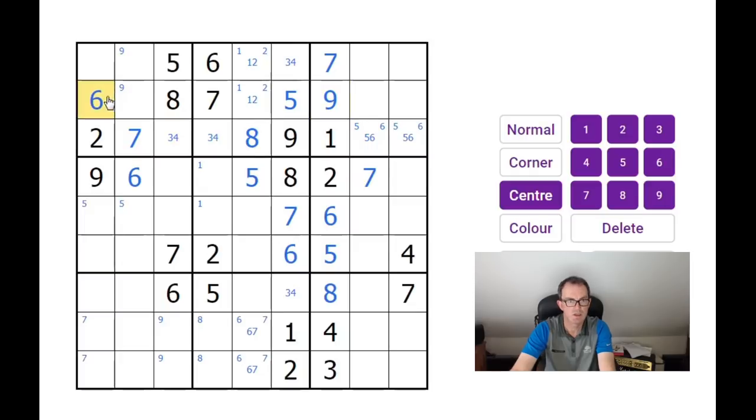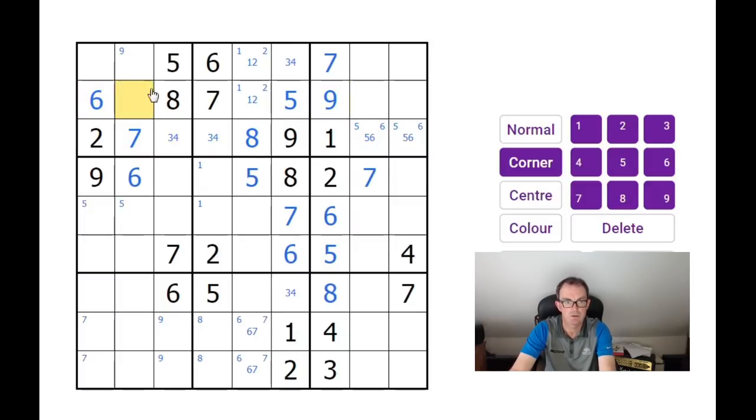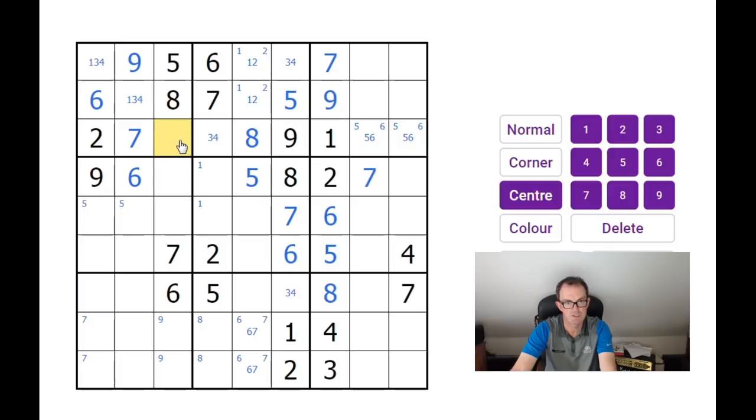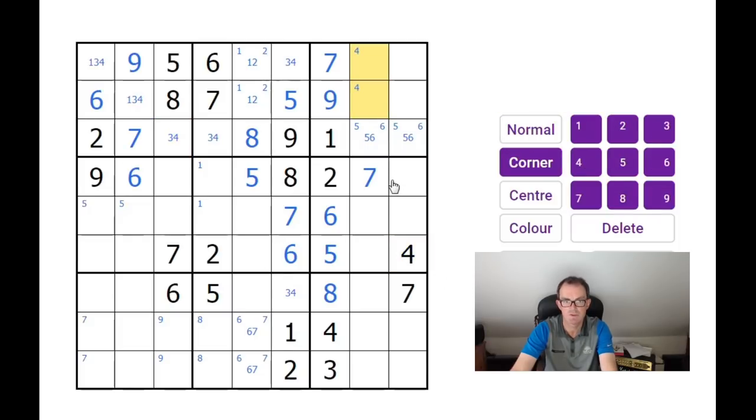That 9 is also going to resolve this 9 here, which means we've got 1, 3, and 4 to place in the top-left 3x3 block. This one can't be a 3 or 4, this one can't be a 1. I can pencil-mark 4s into those two squares as well.